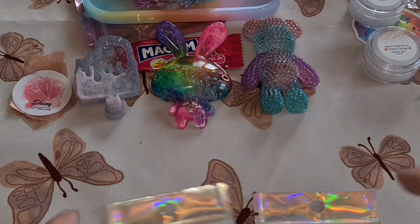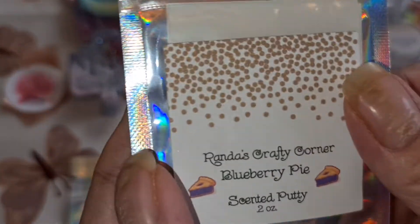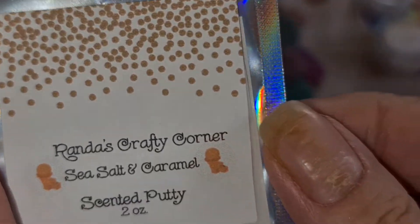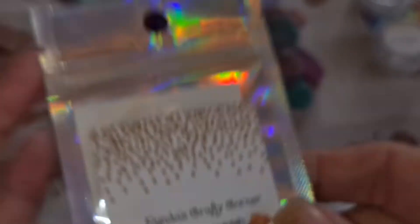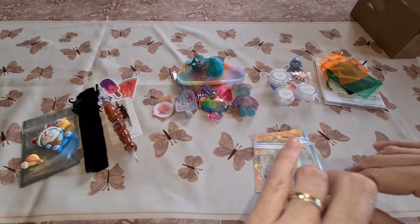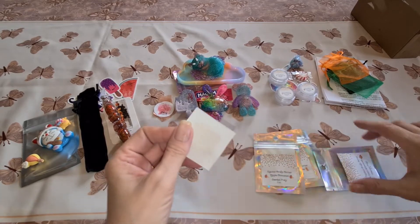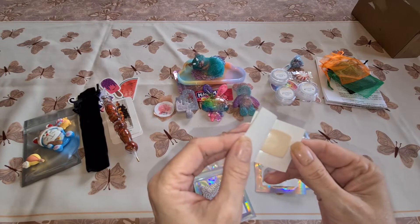I bought four packs of putty. One is blueberry pie, one is sea salt and caramel, and we have apple cinnamon and salted butterscotch. She keeps it in a foil package — it's between two sheets of release paper so it doesn't dry out.